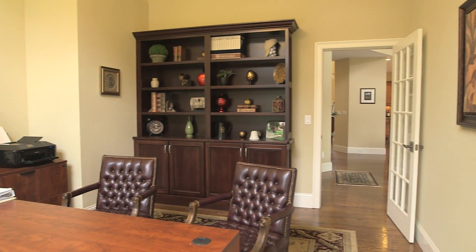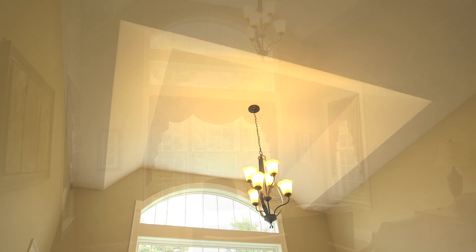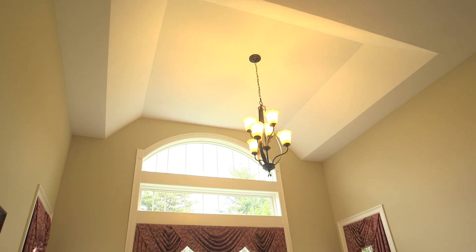The private office overlooks the 17th fairway. This very spacious room features a 12-foot raised tray ceiling and a custom palladium window.